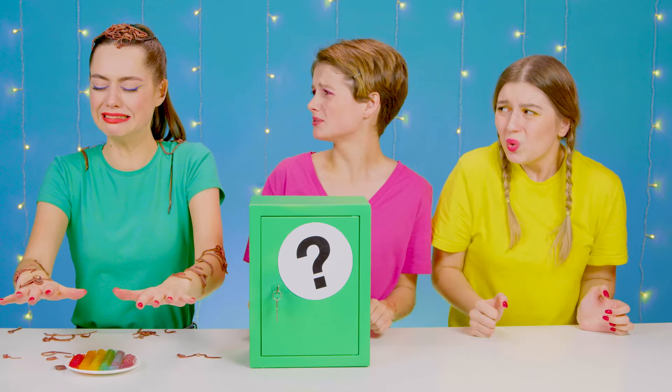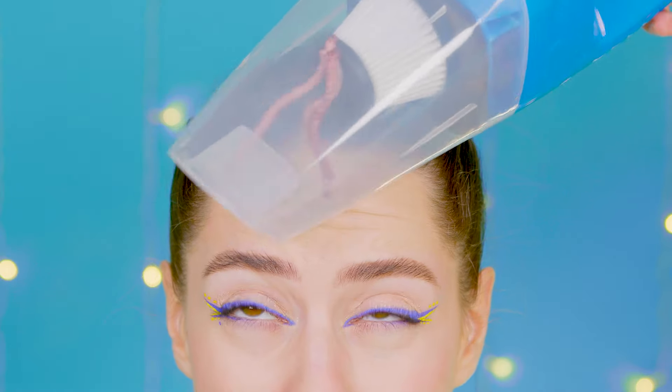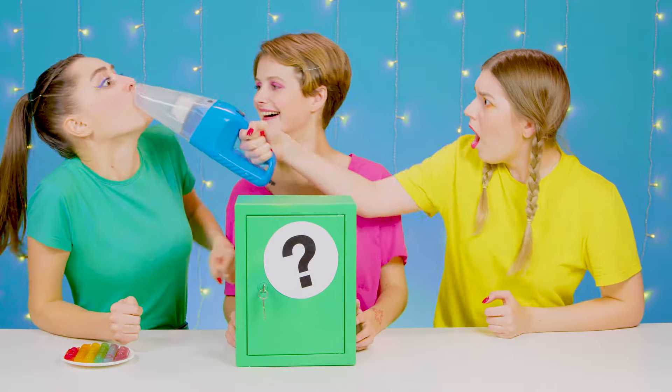Don't worry! They all flew away! Flew away? Now they're all on me! Help! They want to eat me! I think I know what can help! This vacuum will eat all the worms fast! Even the ones making a mustache on your face! Ha-ha-ha! That looks funny!